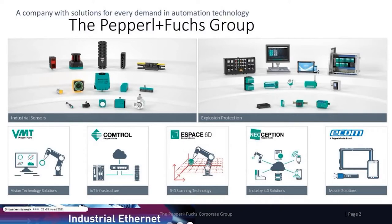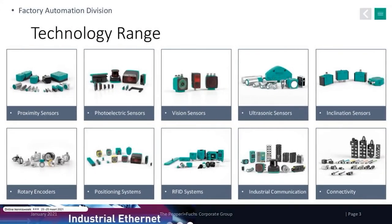The groups within Pepperl+Fuchs include the BDT division, which covers industrial sensing and vision. Comtrol is the center of excellence for industrial Ethernet and connectivity. We also have eSpace for laser scanning and measurement, Neoception for IoT solutions, and Ecom for mobile applications and mobile displays. Within Pepperl+Fuchs, we cover a wide range of technologies from the sensor layer up into the cloud, including proximity switches, photoelectric sensors, vision and laser systems. But today we're going to focus mostly on industrial communication and connectivity.